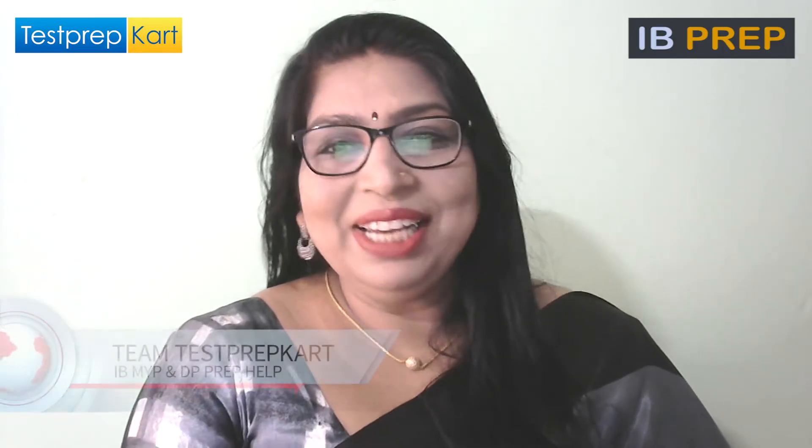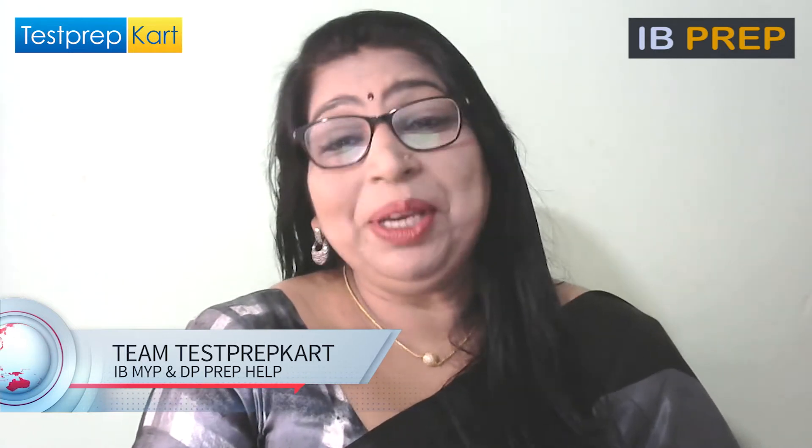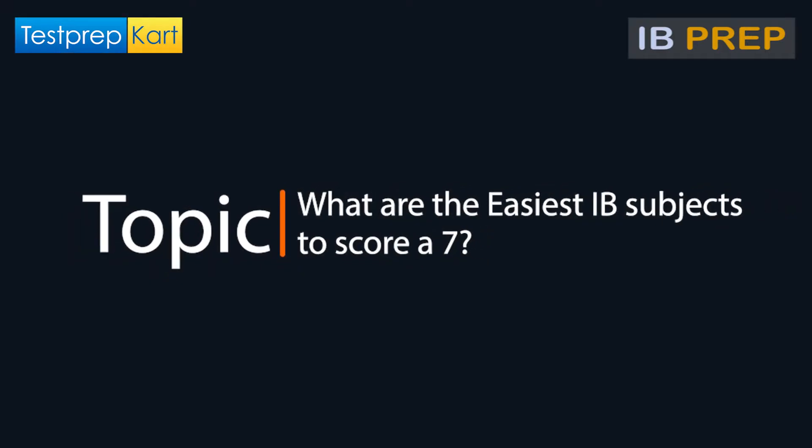Dear student and parent, welcome to the Test Prep Card channel. This video is going to be about a topic which will be of great interest to students: what are the easiest IB subjects to score a 7 band? I will be running you through all of these aspects which you will find very useful.